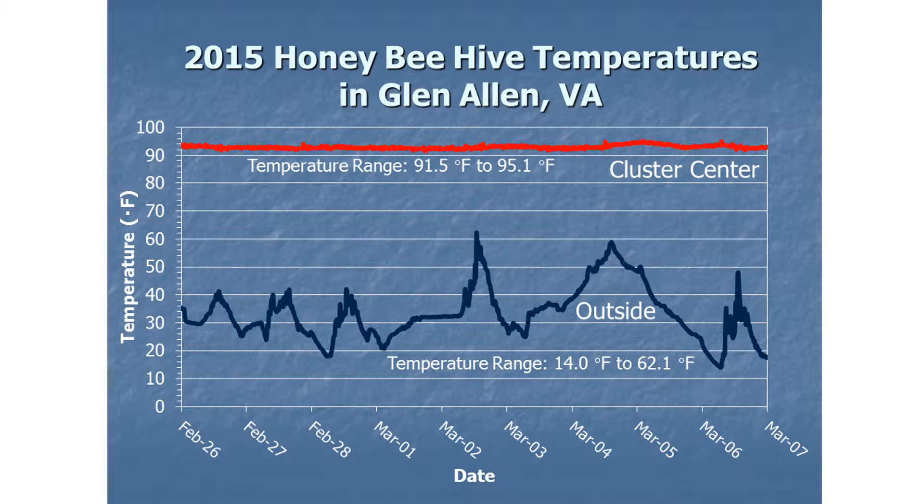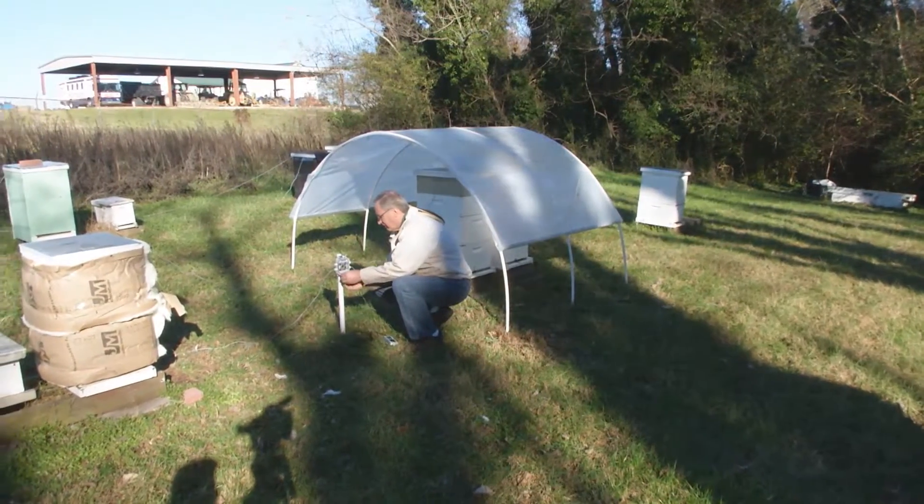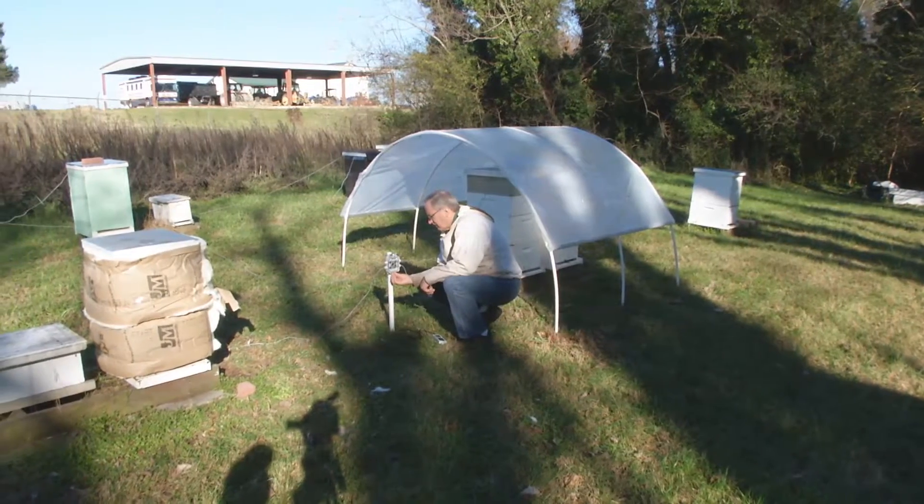The queen starts to lay eggs, bees start to forage and so forth. So what the high tunnel principle is, is that we can warm up the hive a little faster, a little more during the day. Tigner is conducting this research with money from the Virginia Pollinators Fund.